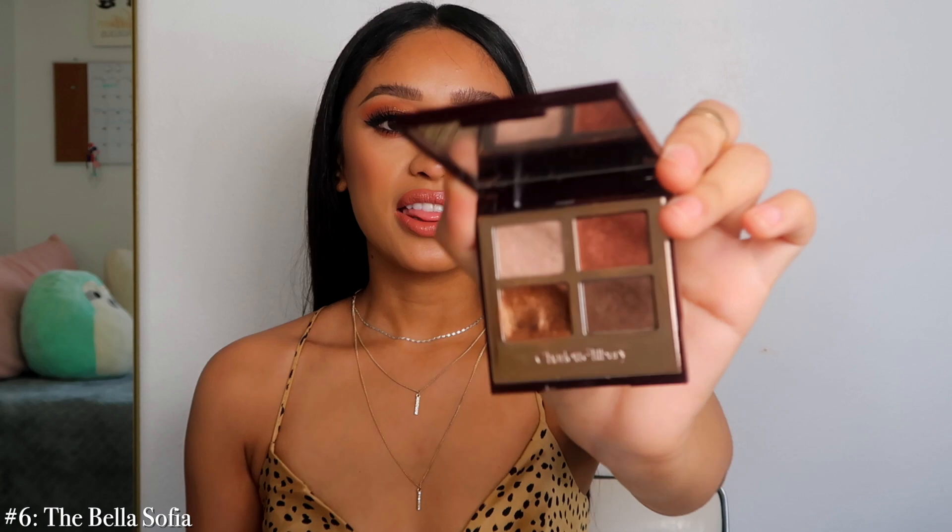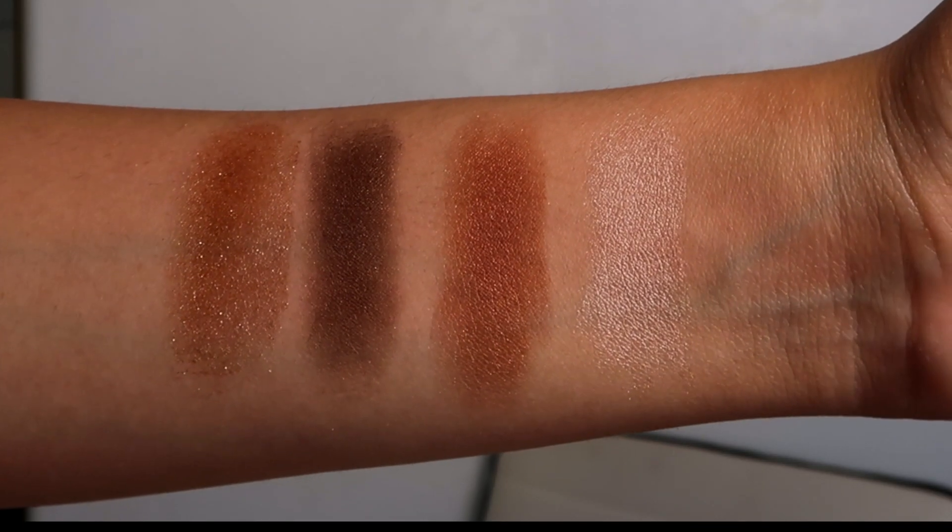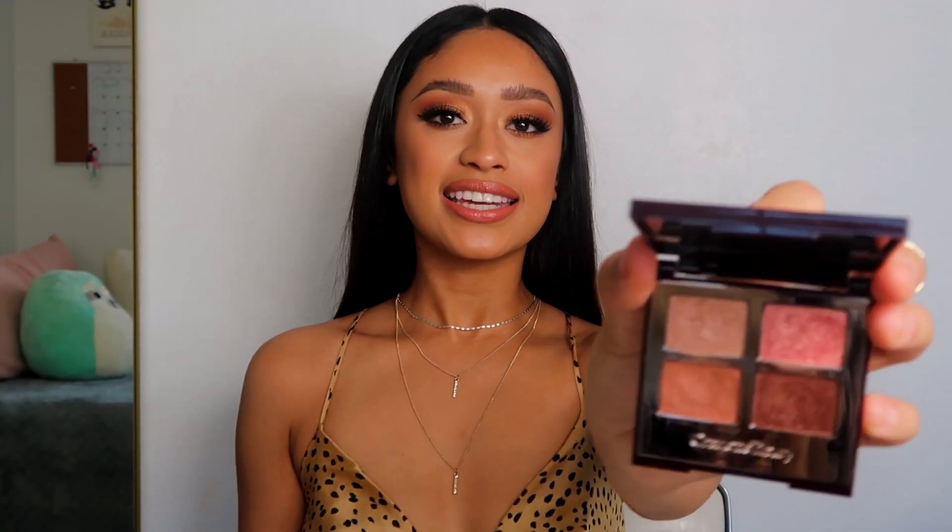Number 6 is the Bella Sofia — an OG when it comes to Charlotte's eyeshadows and one of the most popular ones. It's just a really flattering palette. If you're thinking of gifting a palette to someone, I always recommend this one because the colors are so universal — they look really good with green eyes, hazel eyes, blue eyes, brown eyes. It's one of those arrangements that looks really flattering on everyone. It's hands down one of my favorites.